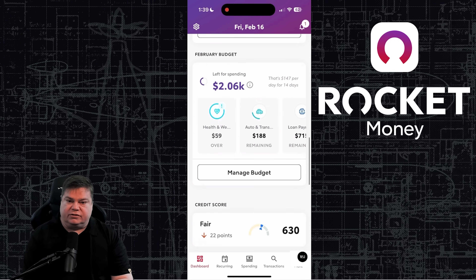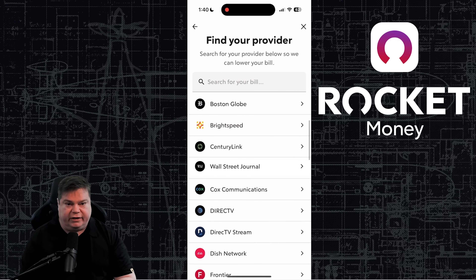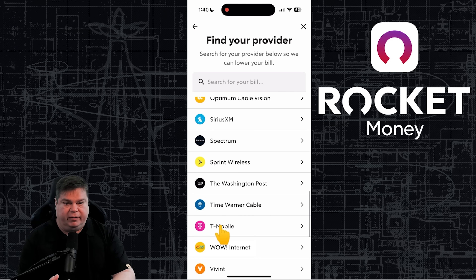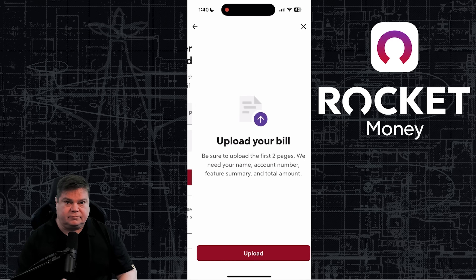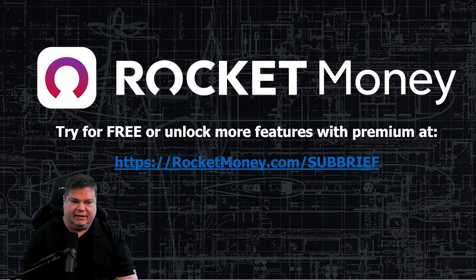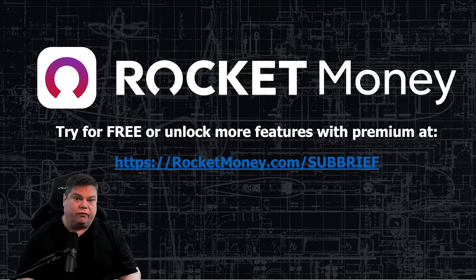Rocket Money can lower your bills too. Simply upload a photo of your bill and after tapping a few buttons, Rocket Money will negotiate your bills for you. I've used this for internet bills and phone bills. To save more money and spend less, join over 5 million members using Rocket Money today. Go to rocketmoney.com/subbrief or click the link in the description to get started for free.